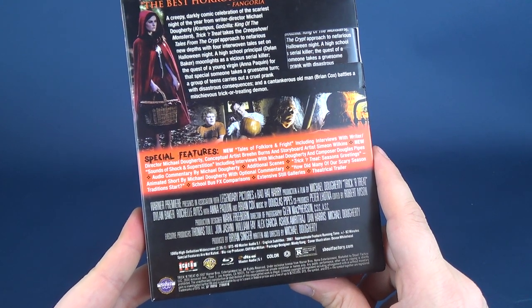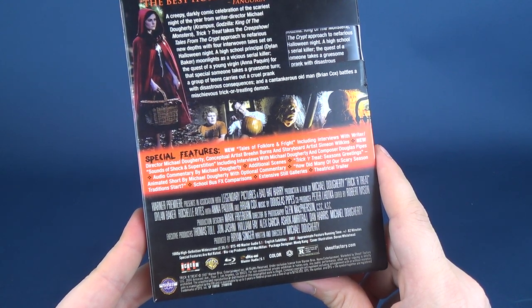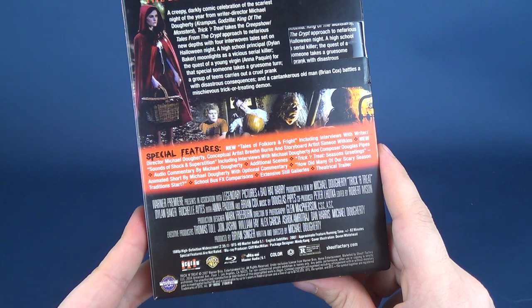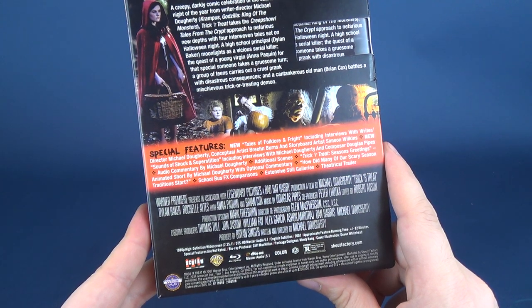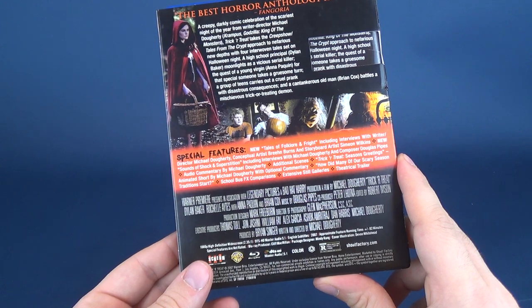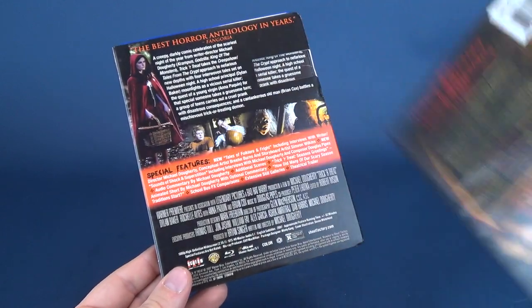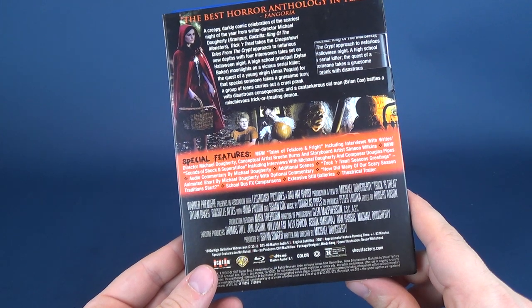As for the special features, you've got the new Tales of Folklore and Fright, including interviews with writer-director Michael Dougherty, conceptual artist Breen Burns, and storyboard artist Simeon Wilkins. You also have the new Sounds of Shock and Superstition, including interviews with Michael Dougherty and composer Douglas Pipes. There's an audio commentary with Michael Dougherty, additional scenes, Trick or Treat Season's Greetings, How Did Many of the Scary Season Traditions Start, School Bus Effects Comparisons, extensive still galleries, and of course a theatrical trailer.